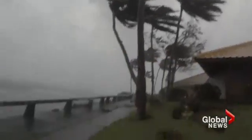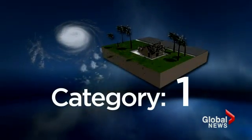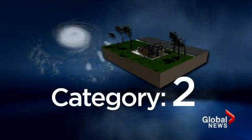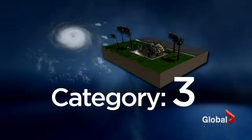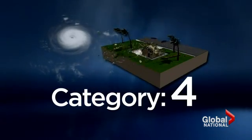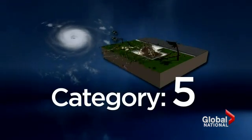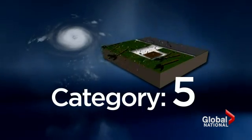A storm qualifies as a hurricane if it has sustained winds of 119 kilometers an hour — at that point, it's damaging roofs and breaking branches. As it moves up, things get worse quickly. By Category 3, trees are snapping and uprooting. By Category 4, buildings start losing roofs and walls. Category 5 is catastrophic — areas can be left uninhabitable for weeks or longer.